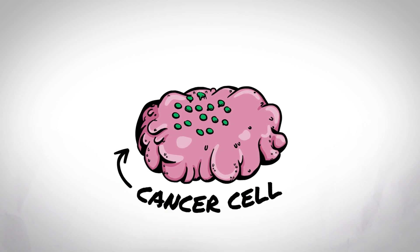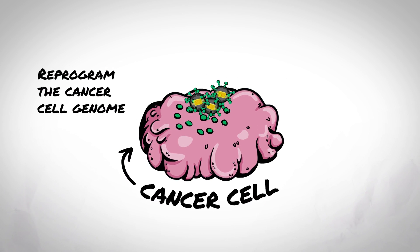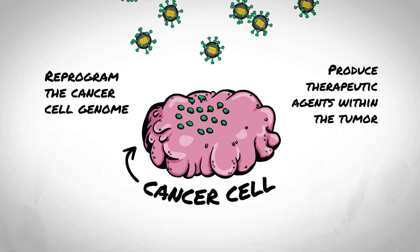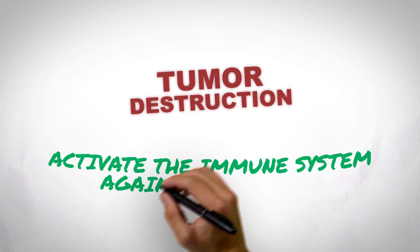Following cancer cell infection, RRVs are designed to reprogram the cancer cell genome so that cancer cells produce more RRVs and produce therapeutic agents within the tumor microenvironment, which kill the tumor and activate the immune system against the tumor.